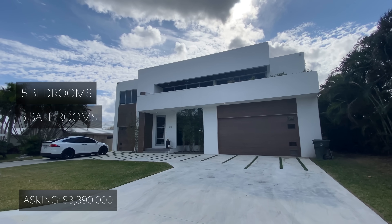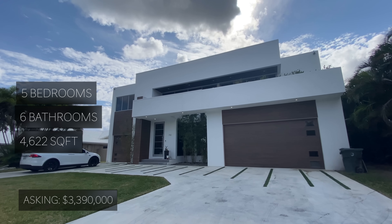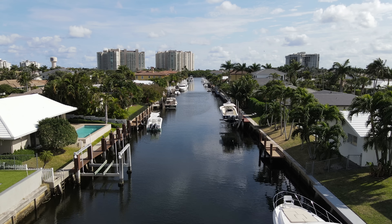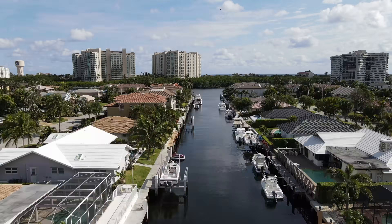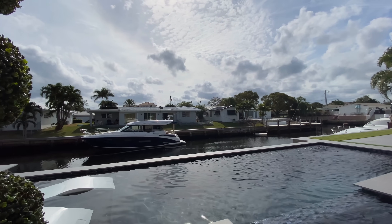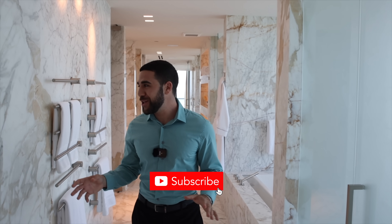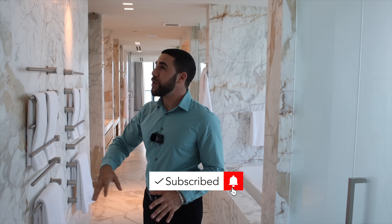Today we are in Boca Raton on a beautiful sunny South Florida day. I'm going to be showing you this five bedroom, six bathroom, 4,600 square foot modern new construction home. This house has intercoastal access straight to the water and room for your boat. My name is Jason Matuk, I'm a realtor in South Florida and I take you through the nicest homes for sale. Hit that subscribe button — let's get started.